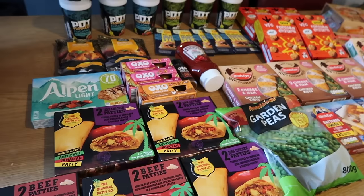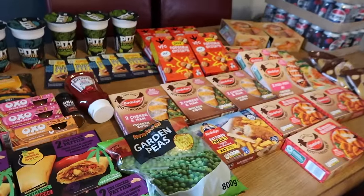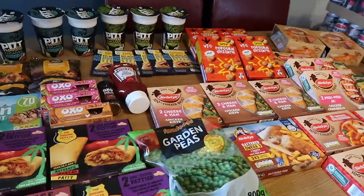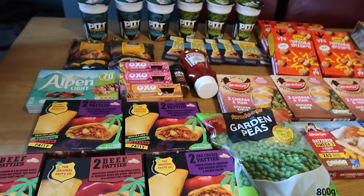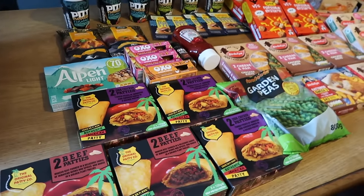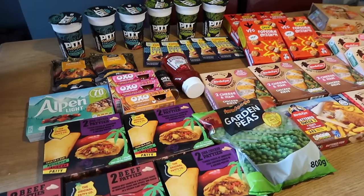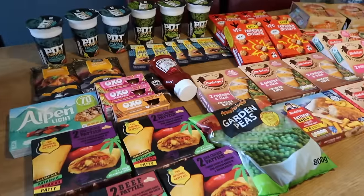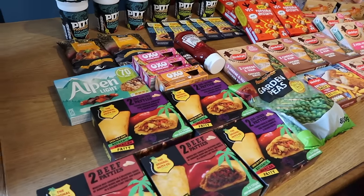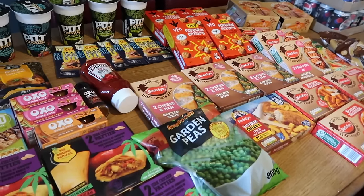Hello and welcome back to my channel. I've already uploaded my usual weekly shopping haul this week, but I also went into Farm Foods and they've got some really good deals on still. I wanted to show you without making my other video extra long. So this is just Farm Foods — not a weekly shop, just some of their really good offers. We have tried some of the things I've repurchased, so I can let you know what they're like and why I repurchased them.